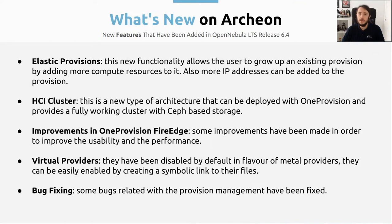We now have only bare metal providers. We have disabled by default the virtual providers that we had at OpenNebula, in order to use these bare metal providers that are going to give you more performance. They have been disabled, but you can still use them if you want — they can be re-enabled by just using a symbolic link to the folders that contain all the information, and everything will keep working. And finally, we have made some bug fixing: we have fixed some bugs related with provision management and those kinds of things, all fixed in this new release.